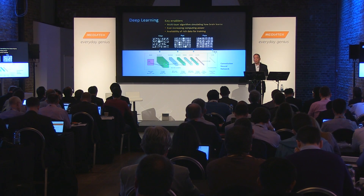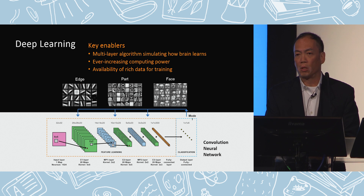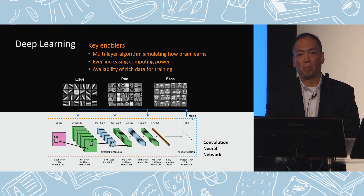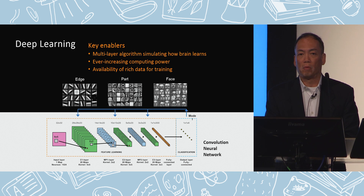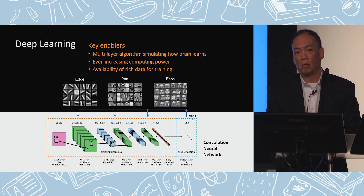The improvement is largely a result of three enabling things. First, there is so much more computing power available to allow very complicated calculations. Then there are highly parallel multilayer algorithms we can use to calculate cognitive functions we try to perform. And finally, with the internet, there is a tremendously large amount of big data available for us to feed into the algorithm and machine for training purposes.